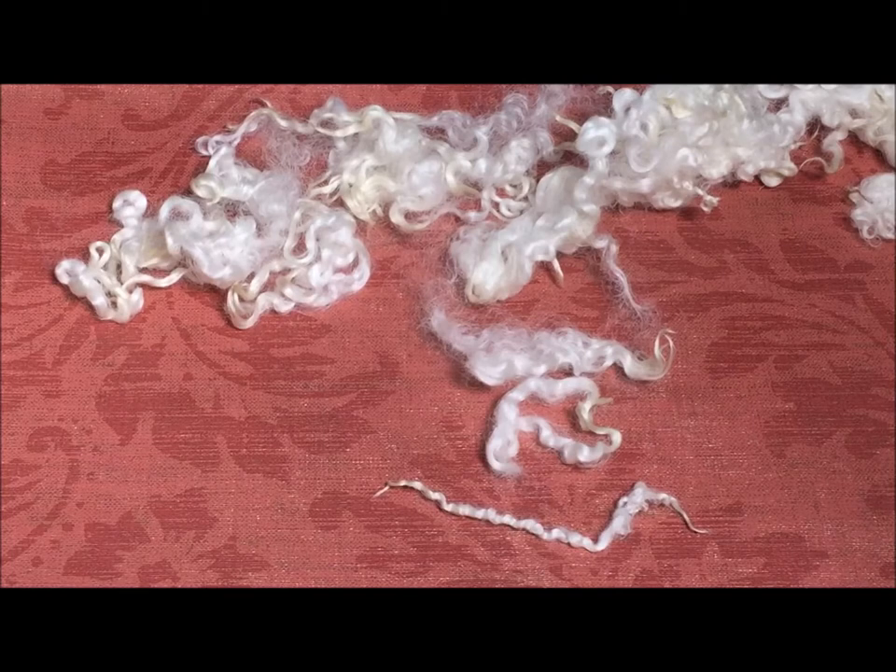Now the name Blueface Leicester — if you've never seen a Blueface Leicester sheep before — is because they have a bluish, dark bluish skin underneath the wool. Most of the BFL sheep produce a white wool, although there are recessive genes for colored wool. Somewhere in my stash I have some gray Blueface Leicester.